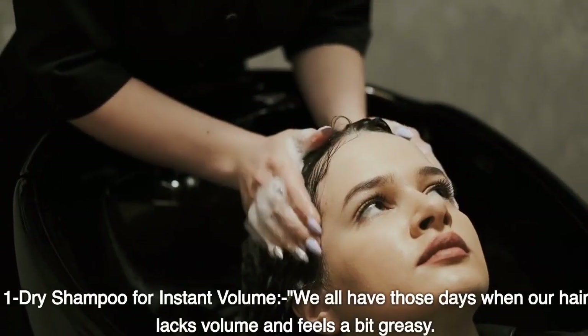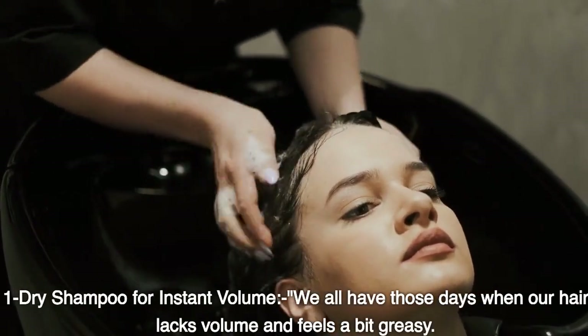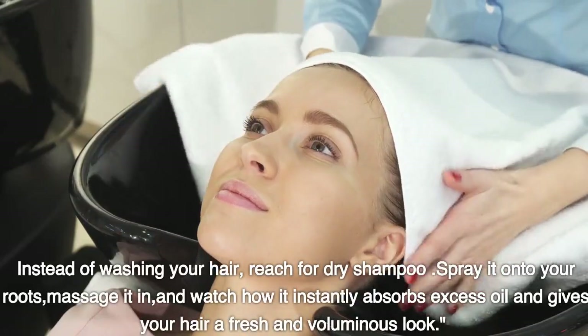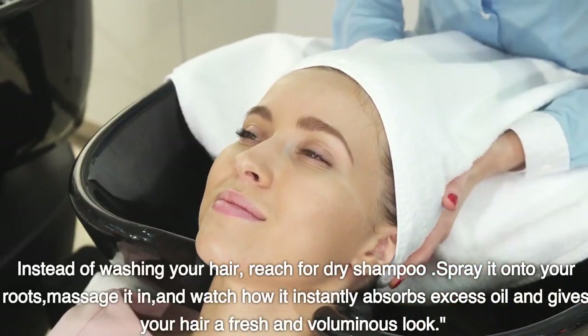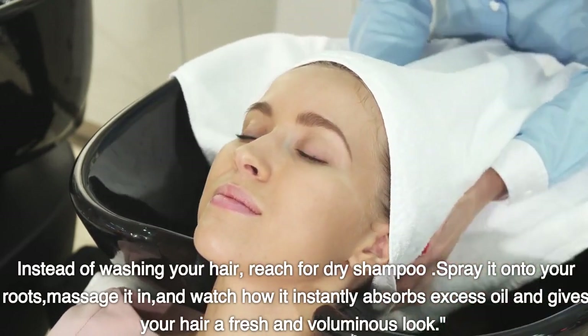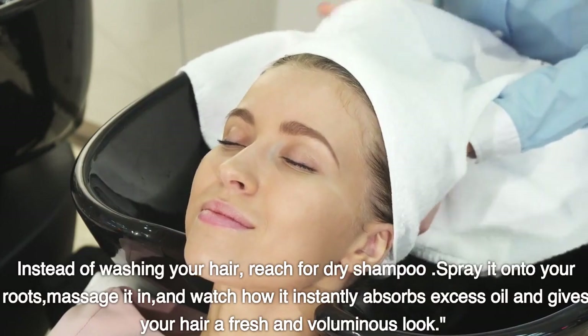Dry shampoo for instant volume. We all have those days when our hair lacks volume and feels a bit greasy. Instead of washing your hair, reach for dry shampoo. Spray it onto your roots, massage it in, and watch how it instantly absorbs excess oil and gives your hair a fresh and voluminous look.